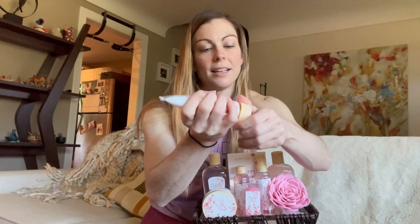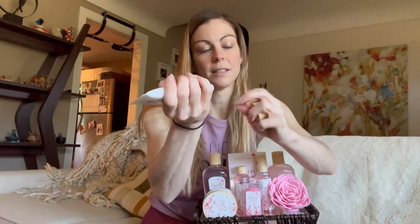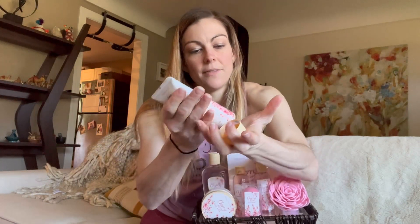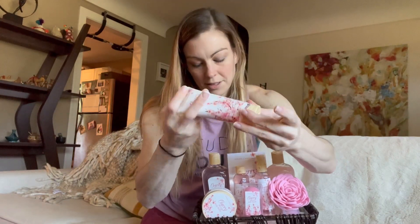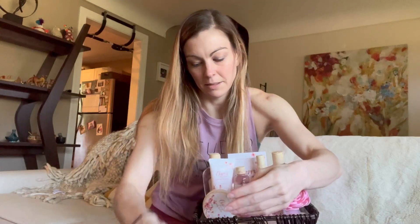I'm gonna go ahead and open this — I love these so much. If I were to want a gift, this would be what I would want. A little bit of hand cream, rub it on your hands, smells really good. It's perfect because I have all these calluses.